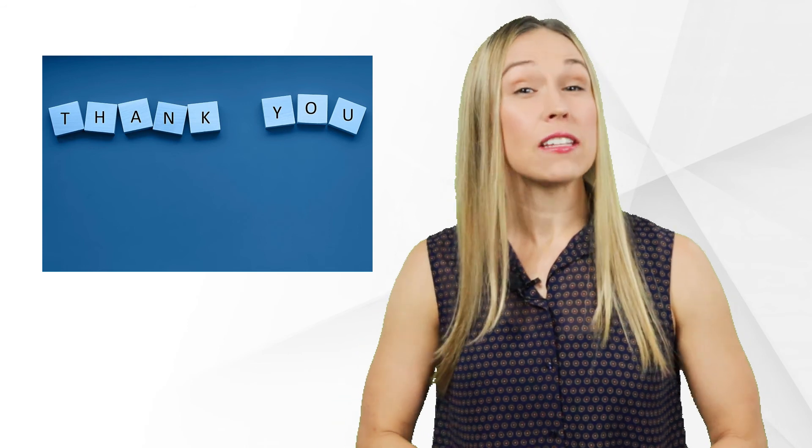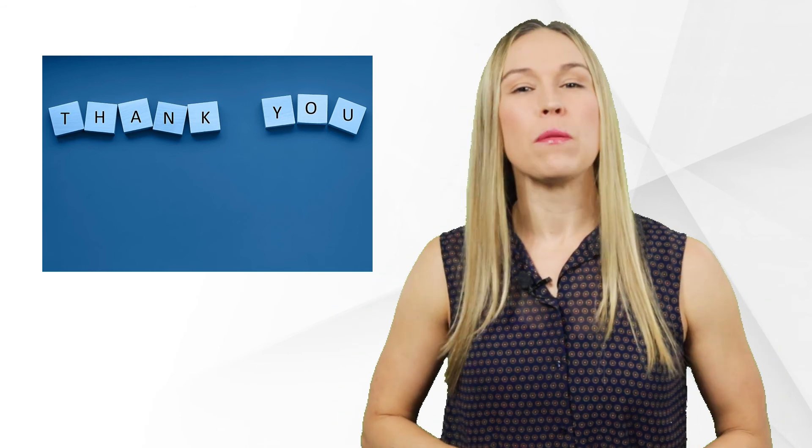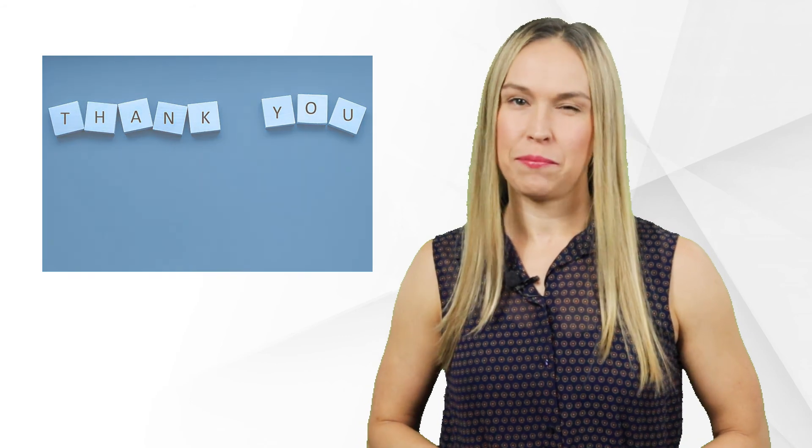Please don't forget to like and subscribe and please comment your thoughts below. And remember, it's all about mindset — GCP mindset.